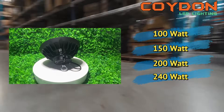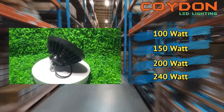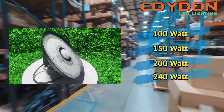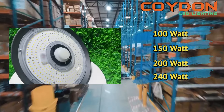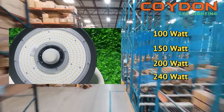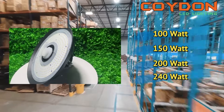The power level you choose will depend on the size of your warehouse and the height of your ceilings. As a general rule, the higher the ceiling, the higher the wattage you will need to provide adequate illumination. For ceilings over 20 feet, you should choose a 240-watt UFO LED high bay light to ensure sufficient light output.